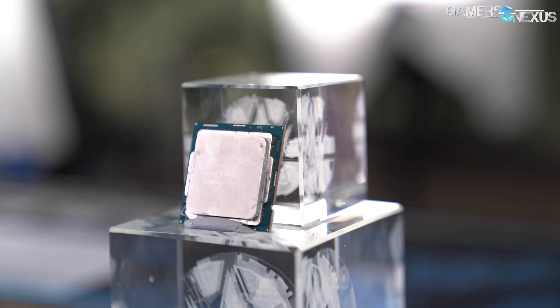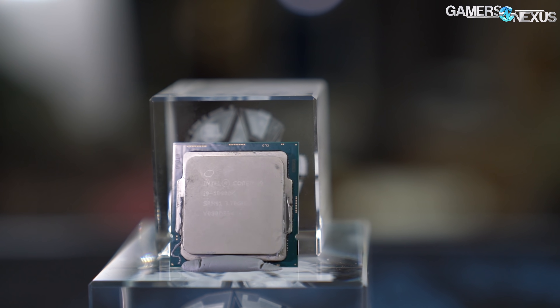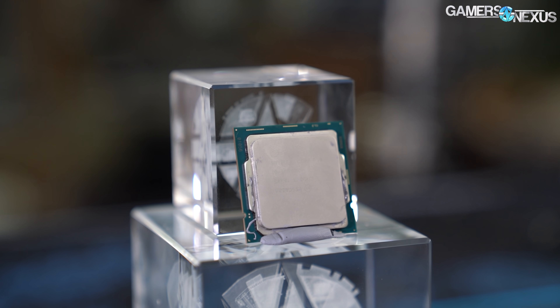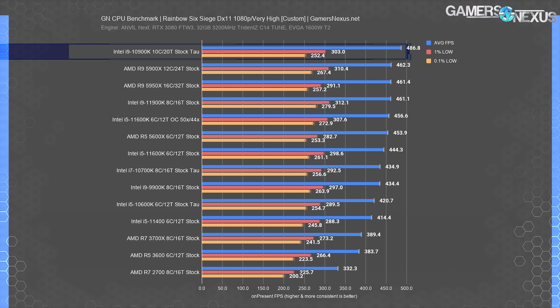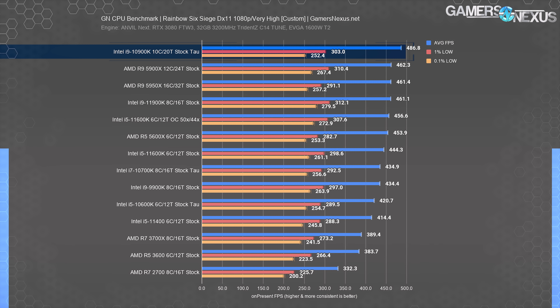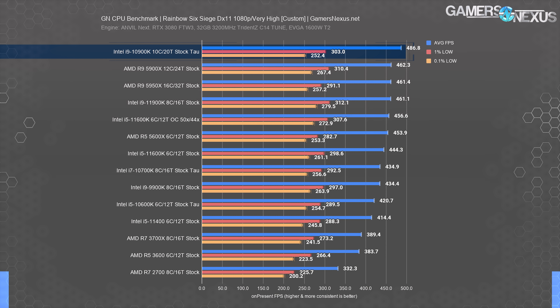The i9-10900K is an unlocked part that can overclock, which has it at $460, as opposed to $360 for the locked version of the 10-core CPU. At $460, this is one of the cheapest entries to a high-core-count CPU that has some basic production capabilities, but it's still a gaming powerhouse. In Rainbow Six Siege, thanks to the 11900K's anemic performance, the 10900K ended up leading the charts by about 24 FPS average. Its closest competitors are the R9-5900X and R9-5950X, neither of which was readily available at time of writing, and both of which have tended to be more expensive, especially the 5950X.